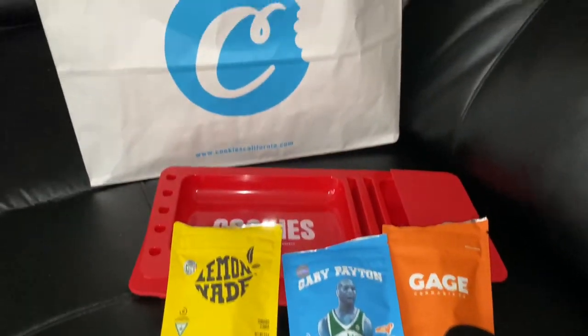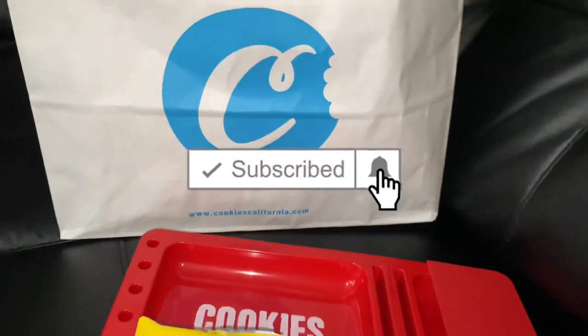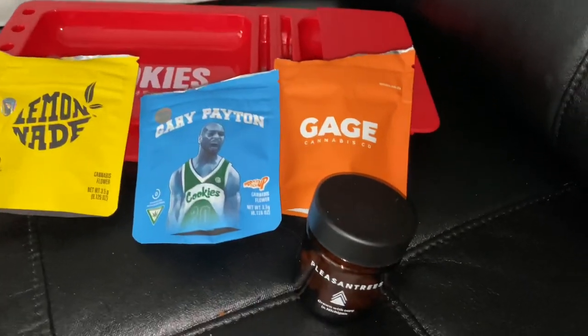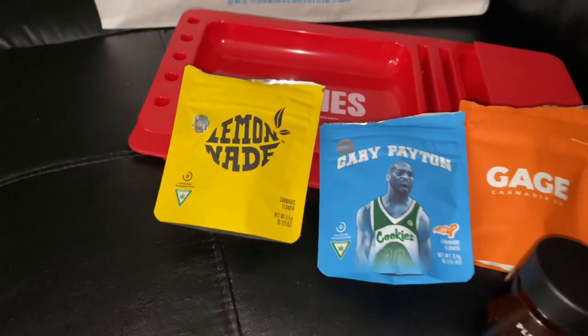Y'all World, what's the deal? It's your boy Original, back for y'all. Check this out. Today on my channel, we're doing the Cookies Detroit Wee Haul. Go ahead, leave a like, comment, subscribe, turn on post notifications for your boy, Y'all World.